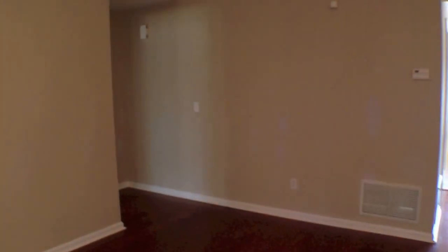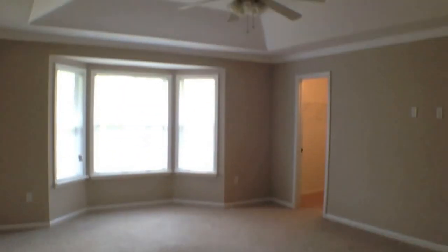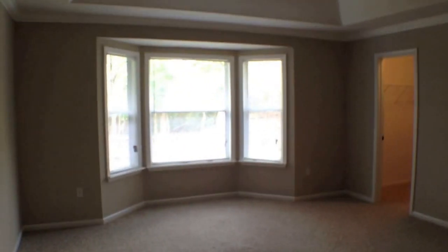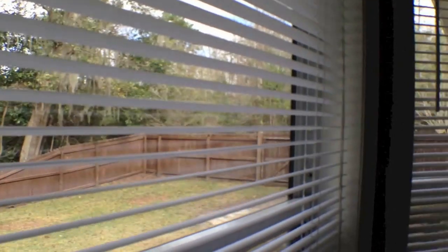Now I'm going to take you to the master bedroom, and I really love this master bedroom. It's a nice large room with tray ceilings, ceiling fan, bay windows, and lots of natural light with great views of the backyard and all those mature trees. This master bedroom actually has two walk-in closets — one in the right corner of the room and one right where we came in — with plenty of shelving space.